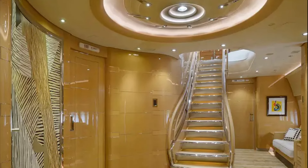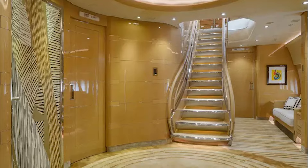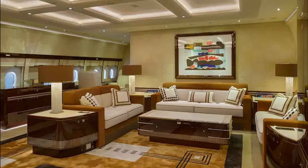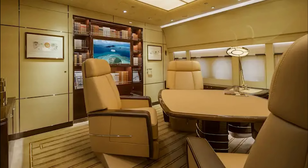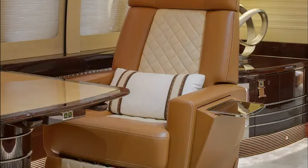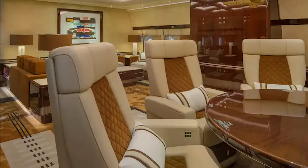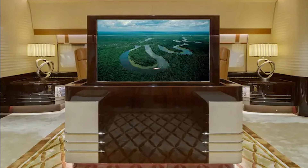Upon entering the cabin, passengers are greeted by a spacious entryway that leads to the main lounge area. Passengers can relax in the BBJ's comfortable seating, designed to provide the highest level of comfort and support. The seats are made from the finest materials, including leather and suede, and are fully adjustable. They are also equipped with individual entertainment screens offering movies, TV shows, and music options.